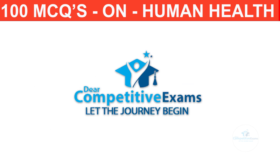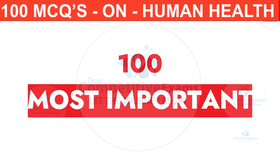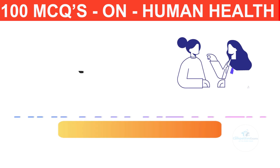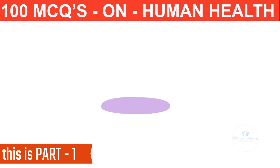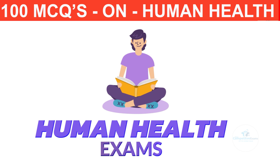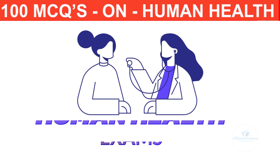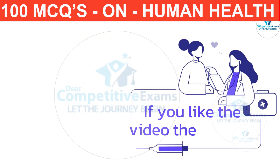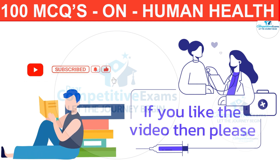Dear friends, welcome back to the Dear Competitive Exam YouTube channel. Today you are attending a 100 most repeated and most important question answer session based on human health, that everyone must know who are in the medical and nursing field. This is part 1 of this series. Do watch this video completely and if you find it helpful, please like, subscribe and share with friends preparing for upcoming medical exams.